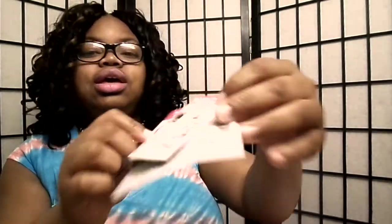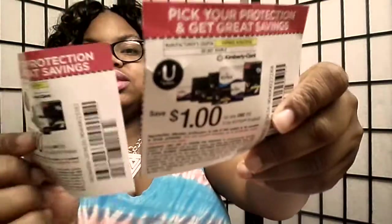This is the Kotex pad. You get coupons and all that stuff. And they don't expire until 2016, so I'm going to use them — we can always need them.